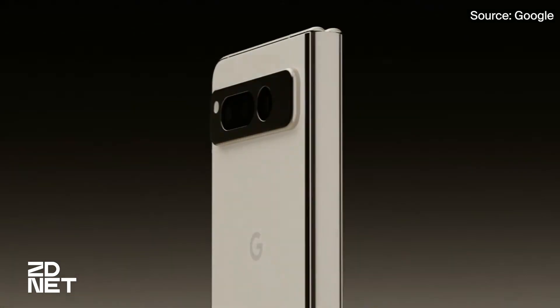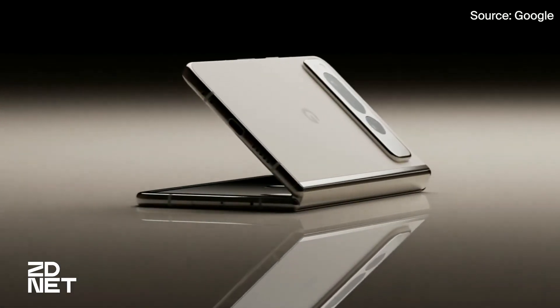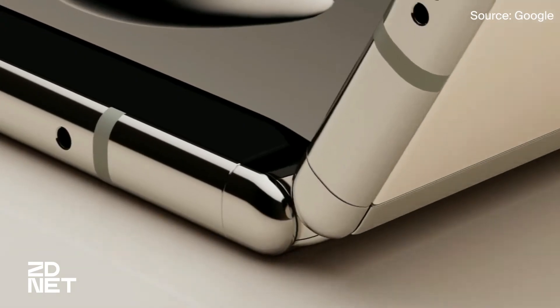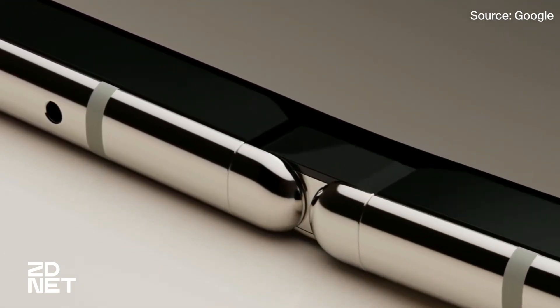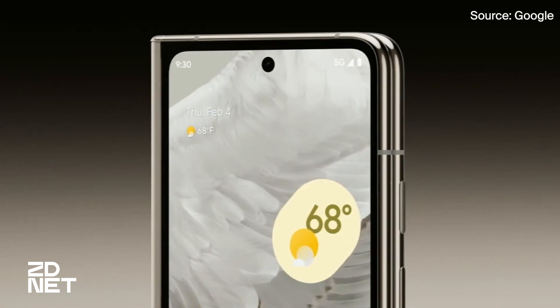The thinnest fold yet — both when it's open and when it's folded — offers a 120Hz refresh rate with a 7.6-inch folded screen display. Intentionally built with Corning Gorilla Glass Victus on the outer screen and an IPX8 rating for water resistance, the Pixel Fold is meant to be a durable device.